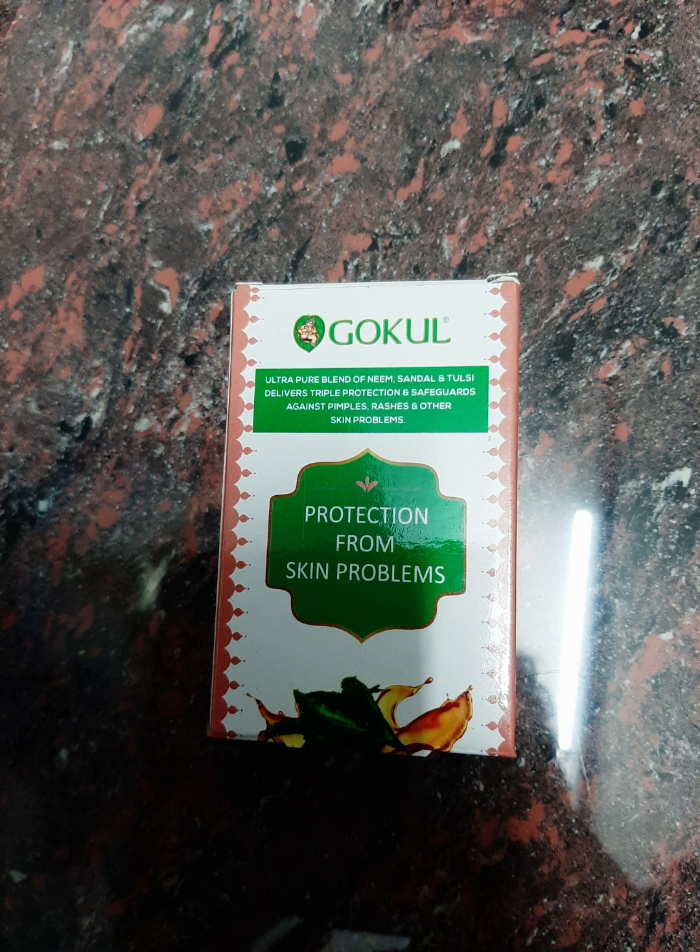Your skin will be bright. It helps with pimples on your face and helps to moisturize the skin. This soap comes in green with white packaging. It helps to treat pimples, rashes, and skin problems.